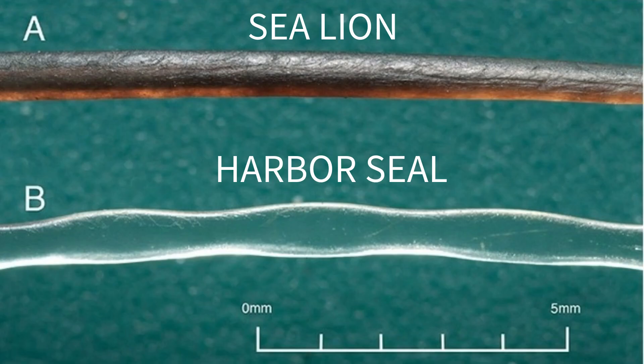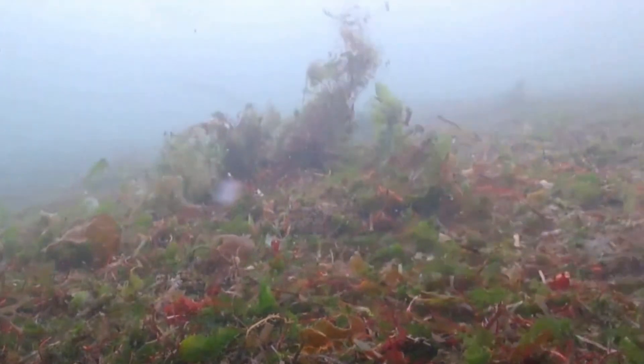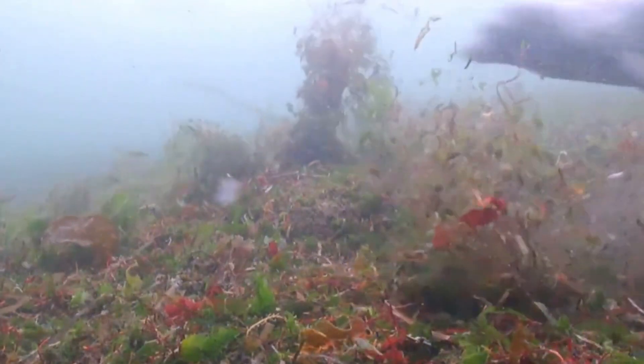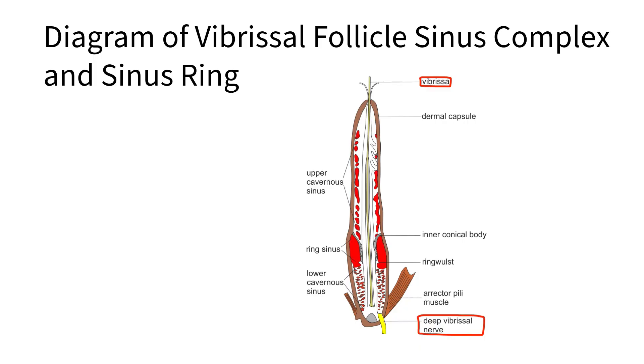Harbor seal vibrissae are wavy, unlike the whiskers of other marine mammals such as sea lions. The waviness reduces how much their whiskers move even when the seal is swimming, which makes it easier to detect the swirling water a fish leaves behind. The vibrissae vibrate at the same frequency as the fish's hydrodynamic trail, which stimulates nerve endings at the base of the vibrissae.